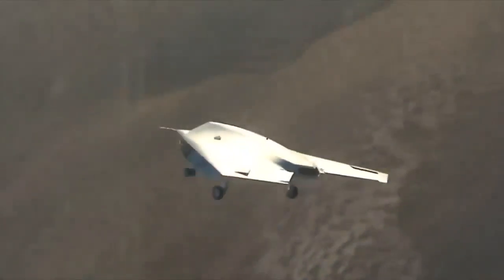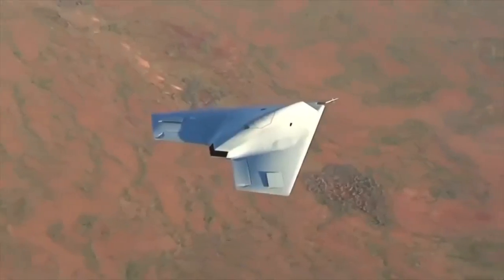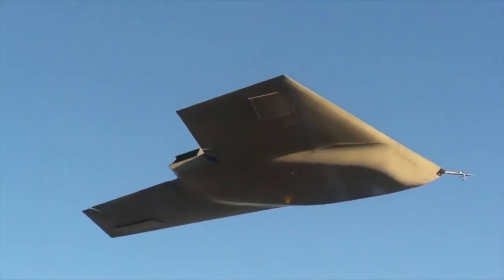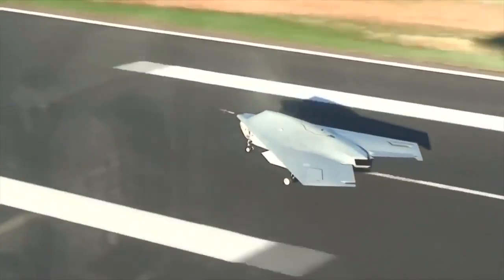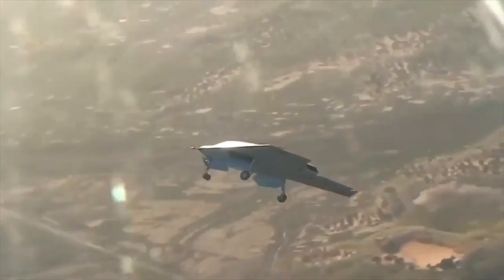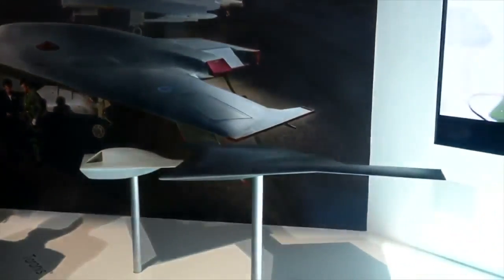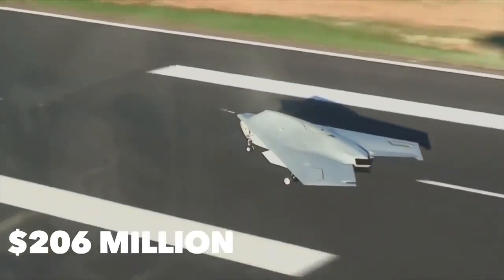The BAE Systems Taranis, named after the Celtic god of thunder, is a still-developing unmanned combat aerial vehicle. Once in service, it will rely on stealth and payload versatility. A Rolls-Royce Adour engine, similar to the one used in the Dassault Neuron, will give it speeds in the range of 500 to 700 miles per hour. Its range is unknown, but its flight ceiling should be around 50,000 feet, and its dimensions are roughly 40 feet long with a 33-foot wingspan. The BAE Systems Taranis will be worth $206 million per unit.